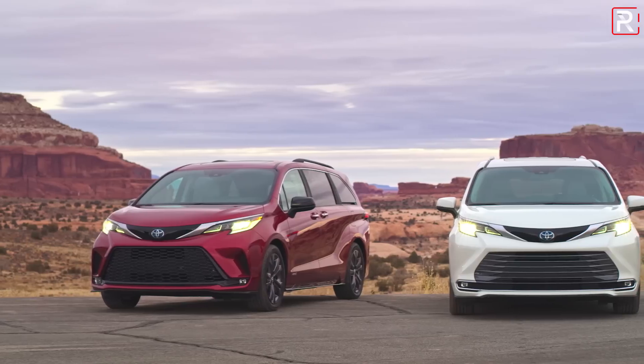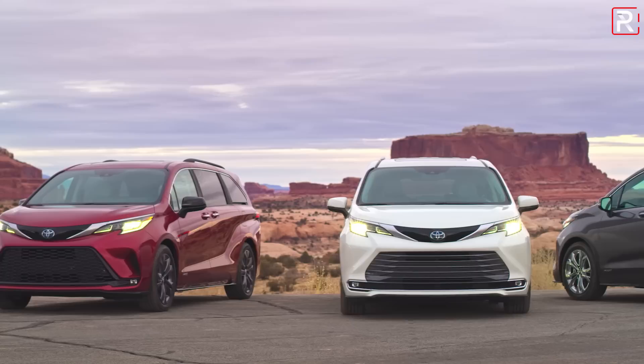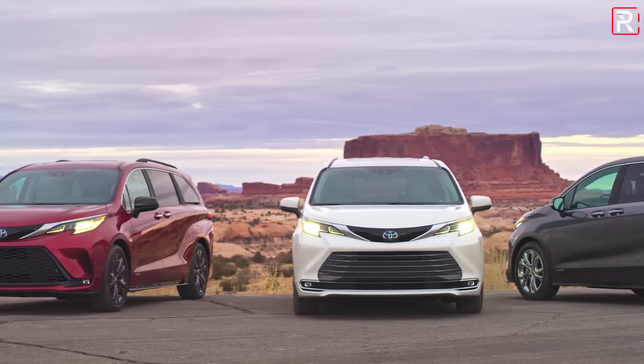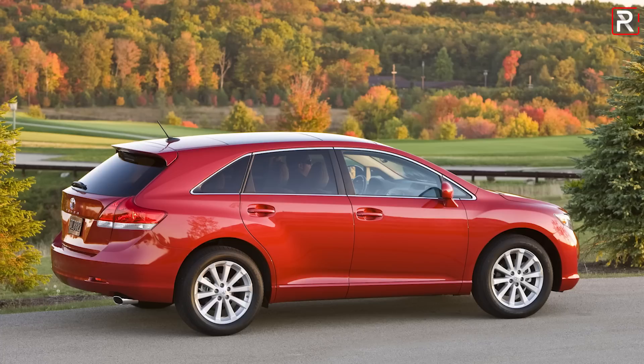When you're done watching my Venza video, be sure to click on the link in the description to watch my first look on the all-new redesigned Toyota Sienna minivan. The Venza — we haven't seen this nameplate since 2015 when Toyota discontinued it. It slots between the RAV4 and the Highlander as a mid-sized two-row-only crossover, and it's finally back because everybody loves crossovers.